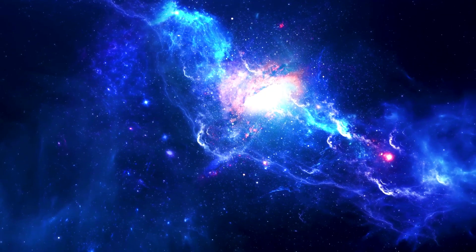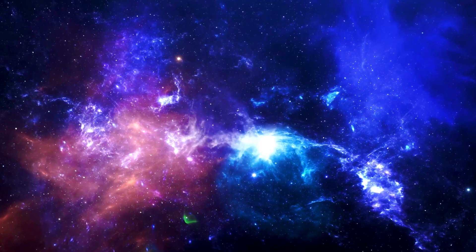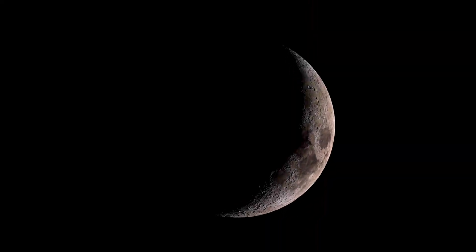This black hole shows what extremes are possible in this universe. We don't have to worry about this black hole because it's too far away from Earth. That's all for this video.